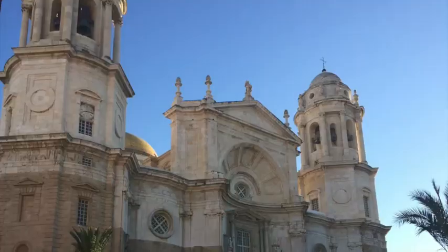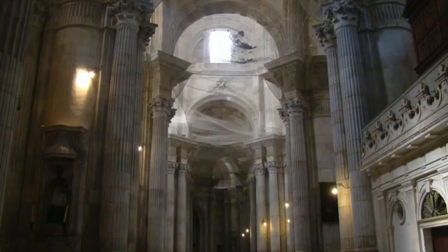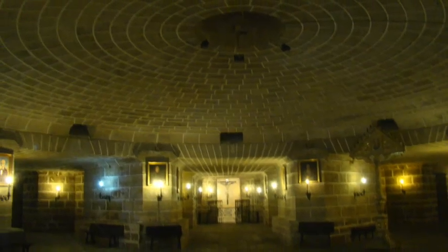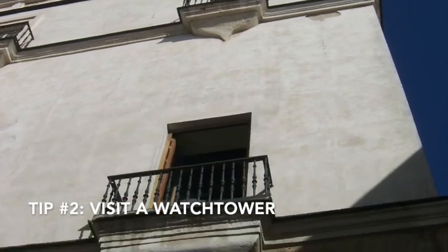It's known for its yellow-tiled dome, and there are 16 chapels within the cathedral. So I highly recommend that when you visit Cadiz, you go inside the cathedral because you can see the crypt.